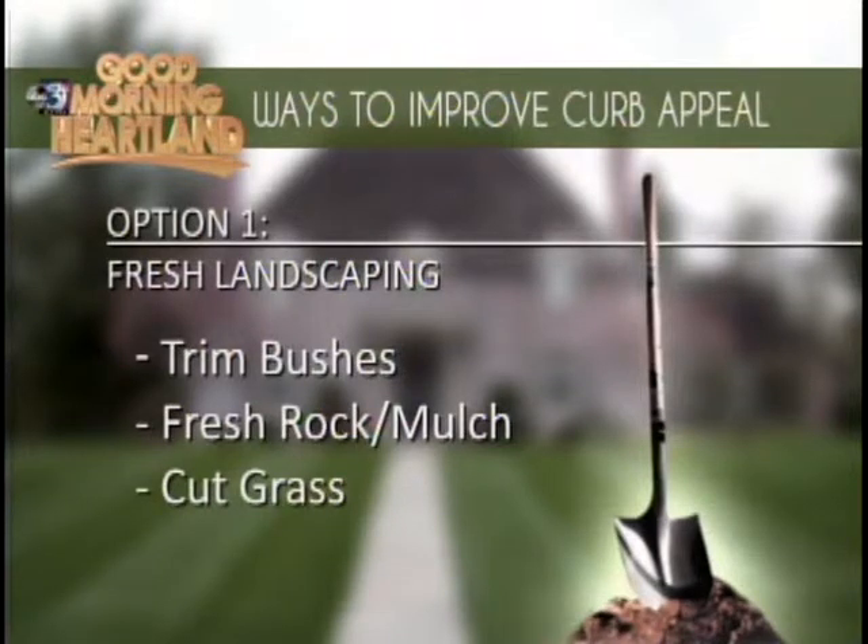Get rid of the bushes and trees that have overgrown the front area and replace those with maybe some newer, more modern type bushes. Mulch is always good — fresh mulch. If you go the mulch way, you can also go with rocks, which is good too. Just kind of freshen everything up and clean all the old leaves out from fall.